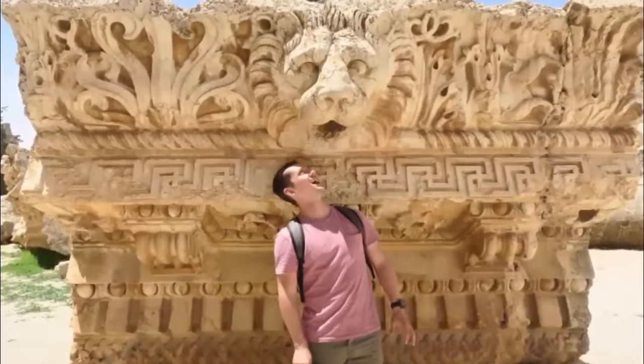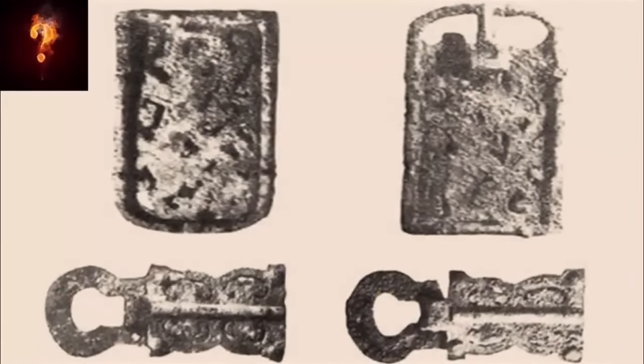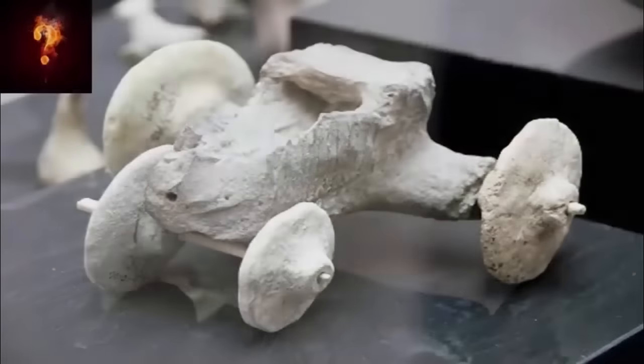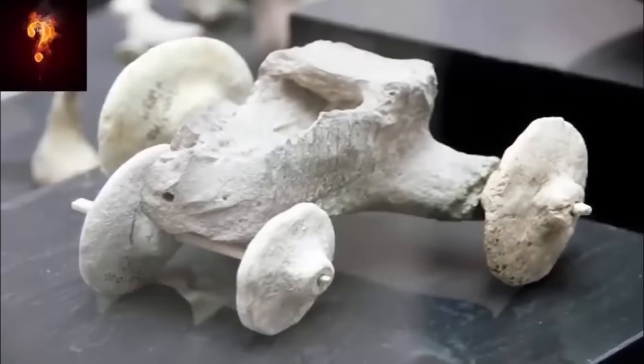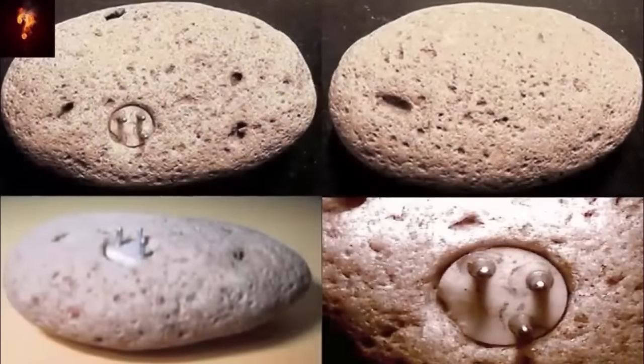However, thankfully, some things do not lie, cannot be hidden, and will never go away. We share many ancient out-of-place artifacts on our channel, some more perplexing than others, yet our next artifacts might be the most puzzling yet.